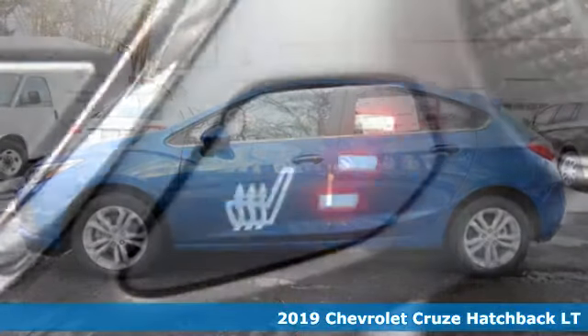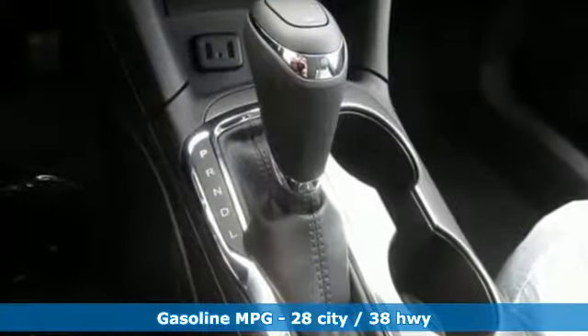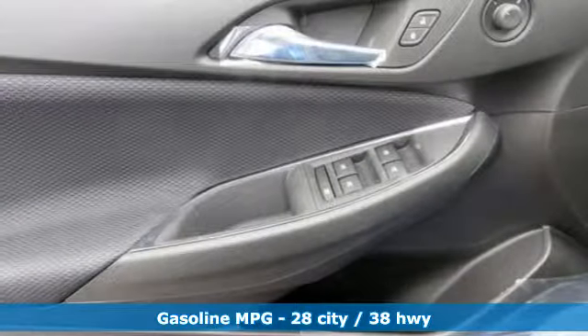It comes nicely equipped with features you'll love: streaming audio, Wi-Fi hotspot, front heated bucket seats, rear parking sensors, remote engine start.